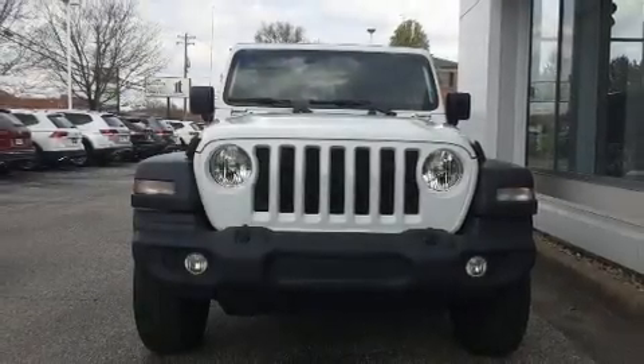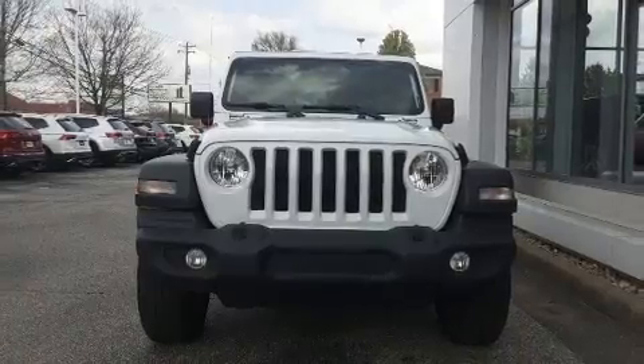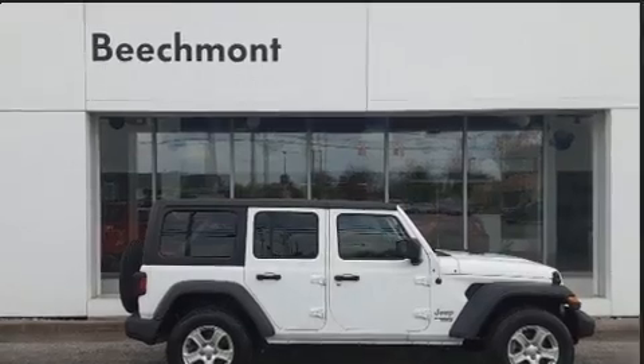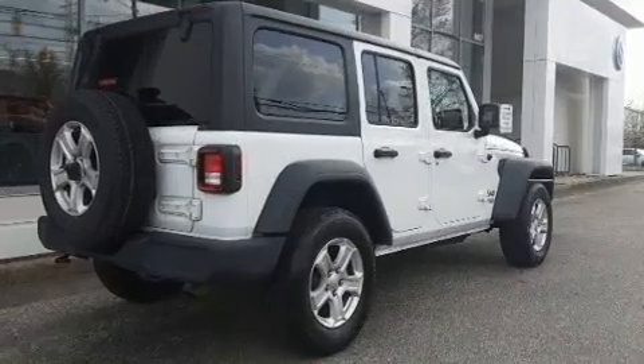The 2018 Jeep Wrangler. This model accommodates five passengers comfortably and provides features such as a tachometer, variably intermittent wipers, a trip computer, skid plates, and much more.